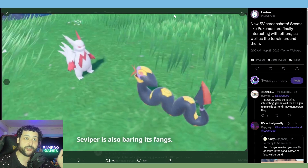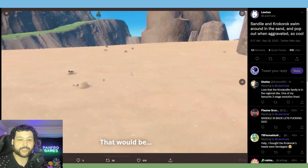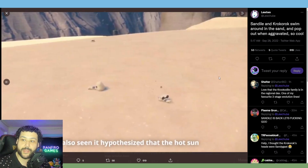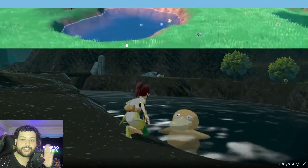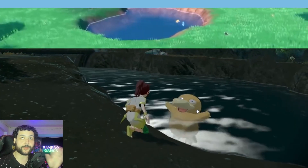Pokémon are interacting with each other on the overworld, which is really cool. It seems like they're bringing back some Pokémon Legends: Arceus animation style to the game. Sandile are actually in the desert area swimming through the sand like it's water, and they pop out when upset. Crocodile and Krokorok are doing the same thing — the Pokémon seem more lived-in in these worlds, which is pretty awesome.